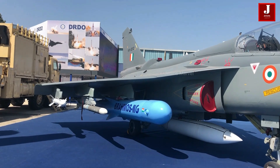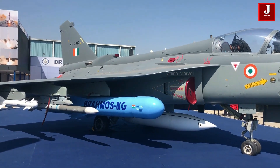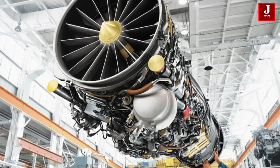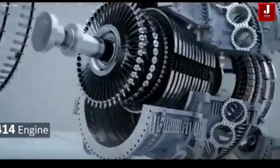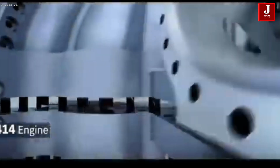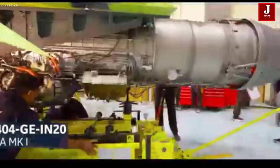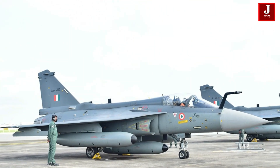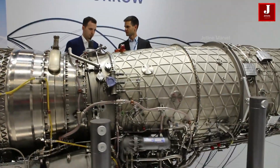The Tejas Mark 1A has garnered attention for its capability to carry various weapons and integrate advanced avionics. However, a significant challenge remains with the engine — India currently relies on foreign nations to provide engines for its fighter jets. India has made an agreement with GE for engine supply, but supply chain issues have led to delays in delivery. As a result, HAL is considering switching to the European Eurojet engine, which powers the Eurofighter jet.